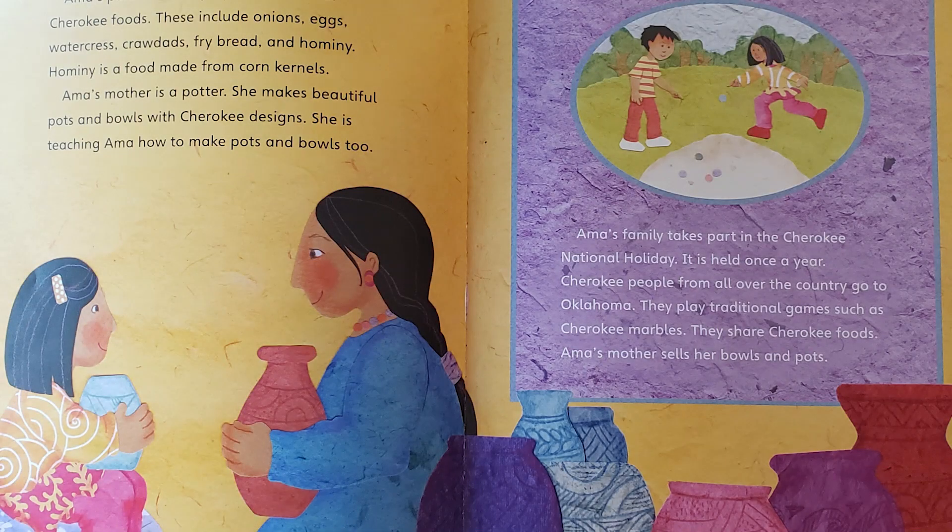Take a look at these pictures, boys and girls. Can you point to Amma? And now point to her mom. Take a look at the wonderful pottery her mother makes — a part of their culture. And now she's going to teach Amma how to do the same.